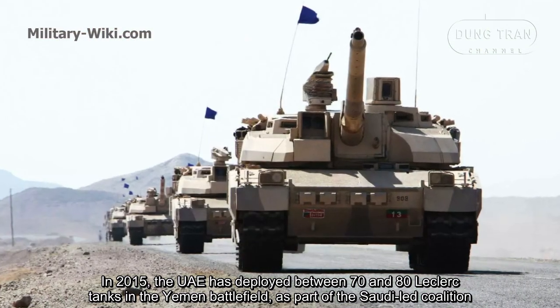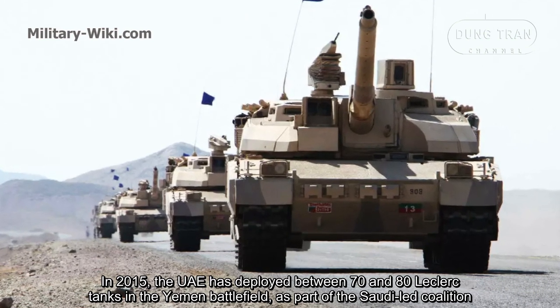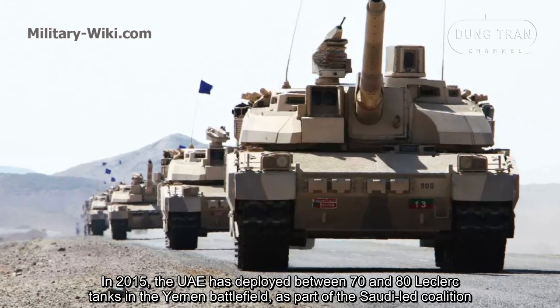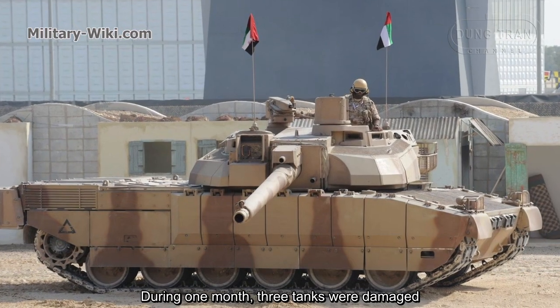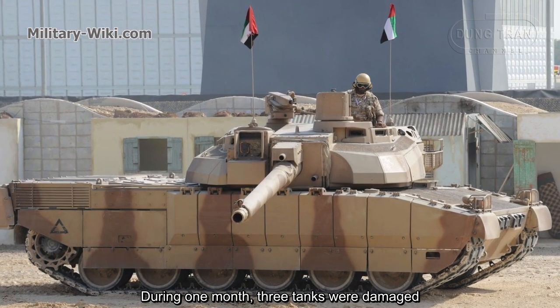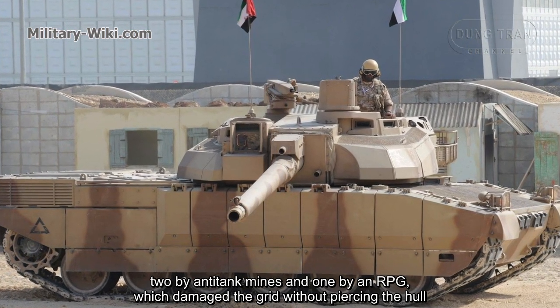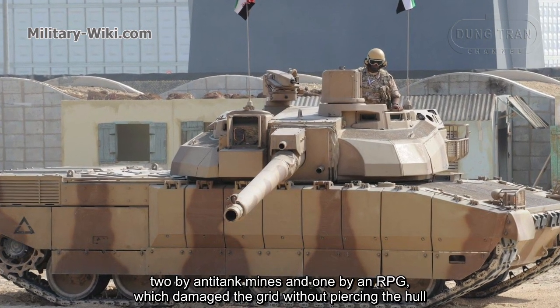In 2015, the UAE deployed between 70 and 80 Leclerc tanks in the Yemen battlefield as part of the Saudi-led coalition. During one month, three tanks were damaged — two by anti-tank mines, and one by an RPG, which damaged the grid without piercing the hull.